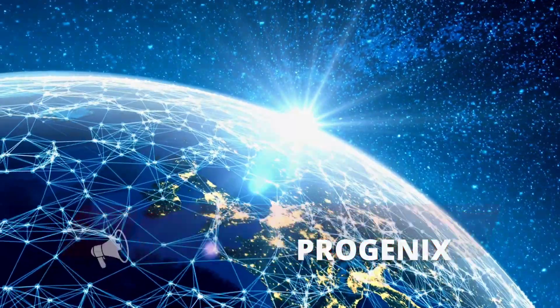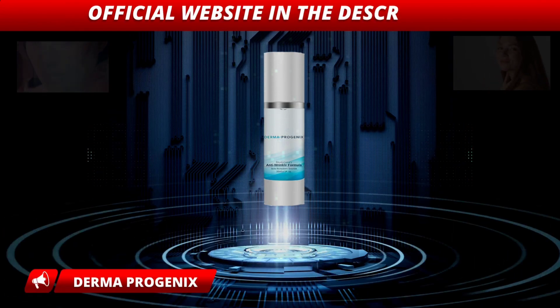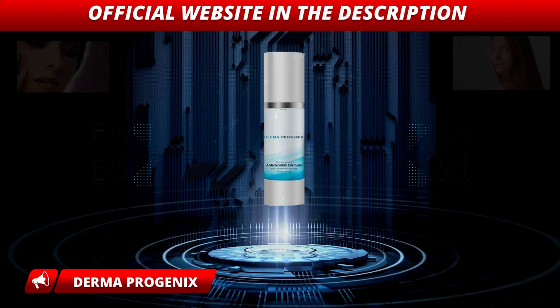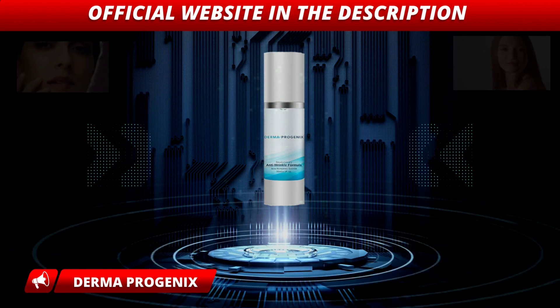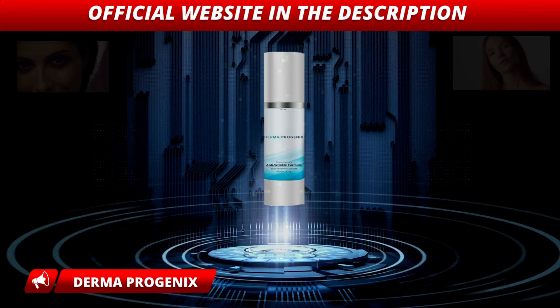The first thing you need to know about Derma Progenix is: be careful about the website where you are going to buy Derma Progenix, because Derma Progenix is only sold on the official website. To help you, I have left the link to the official website below in the description of this video.